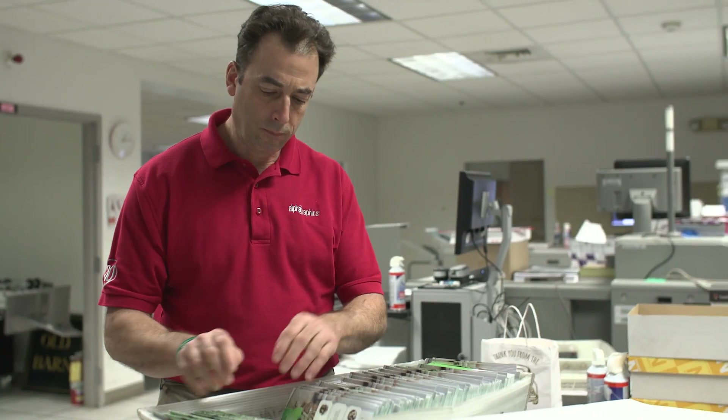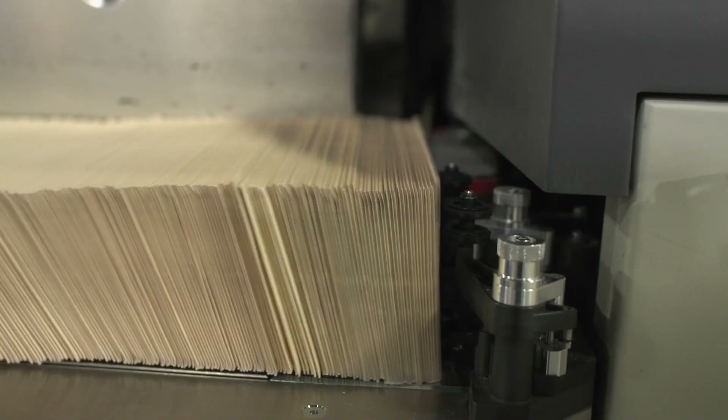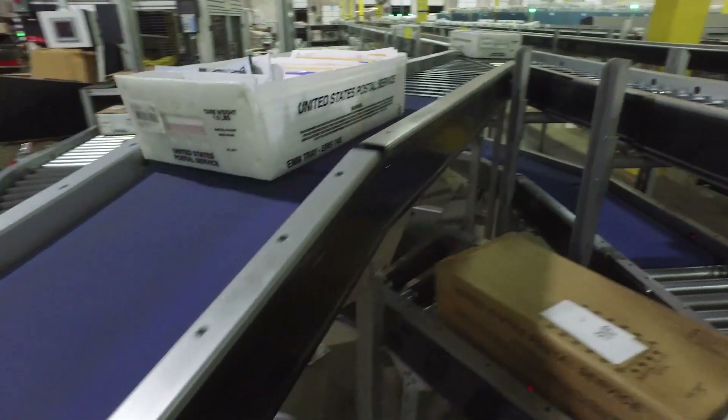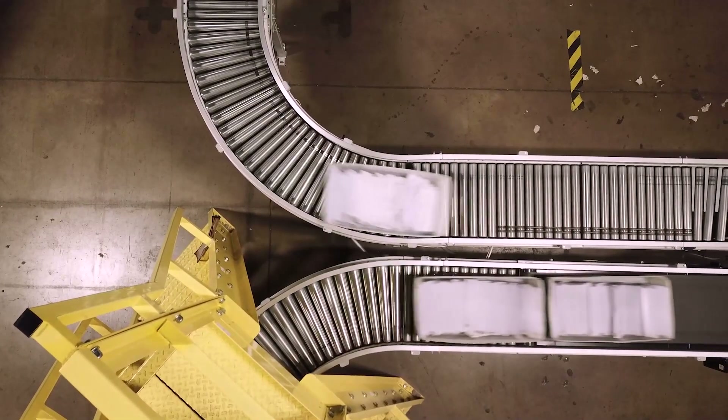Pitney Bowes provides us with the ease of preparing the mail here without having to sort it ourselves. We don't have to tray or label — we just put it all onto skids, send it down to them, and they do the sort for us. Working with Pitney Bowes and using their co-mingle mail services has given us much more versatility.